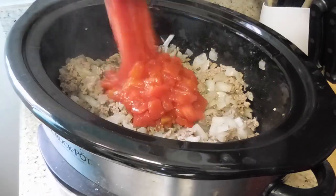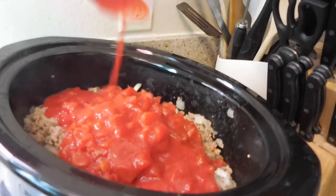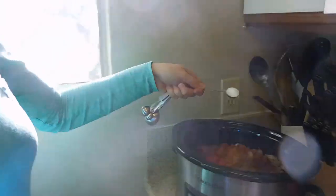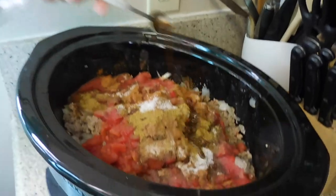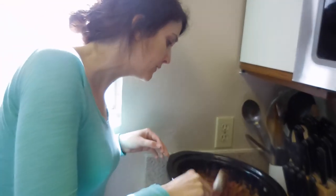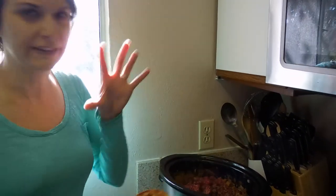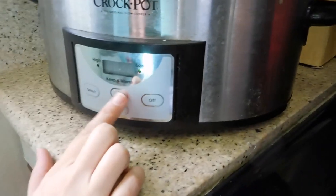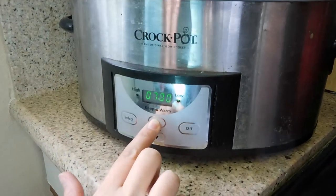Beef and onions, diced tomatoes, tomato sauce, water, garlic, cocoa, chili powder, cinnamon, salt, cumin, Worcestershire, allspice, and cayenne pepper. This already smells really good — really spicy, a lot of seasonings. The cinnamon is really strong. We'll just put the cover on it. This is going to go on low for eight hours. In about two hours it's going to start to smell really aromatic in here, and a couple hours after that it's going to smell like heaven. And then we're going to have chili tonight on spaghetti.